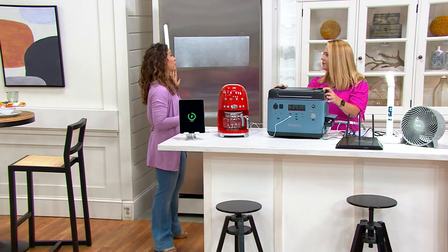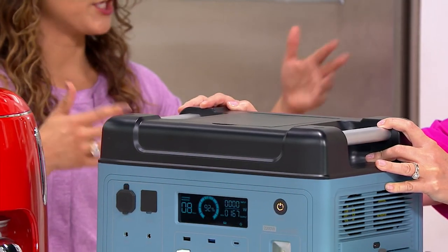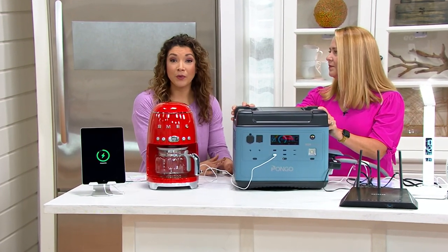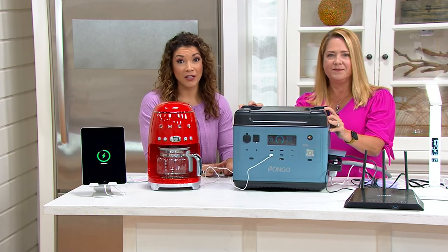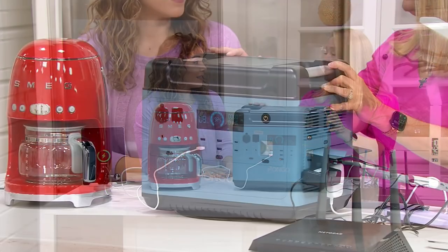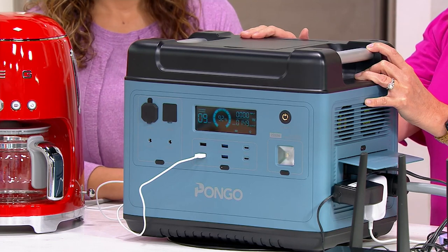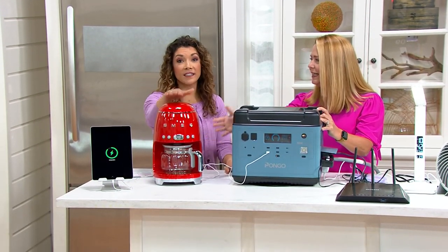Maybe you're on a power grid that has disruptions from new development nearby, and your power goes out for a couple of hours. If you've got things in the refrigerator or freezer, need Wi-Fi, or can't miss a beat, Pongo has you covered. This is also built on sine wave technology — which means it has a regulated current so it won't fry your phones, your iPad, or other sensitive electronics.